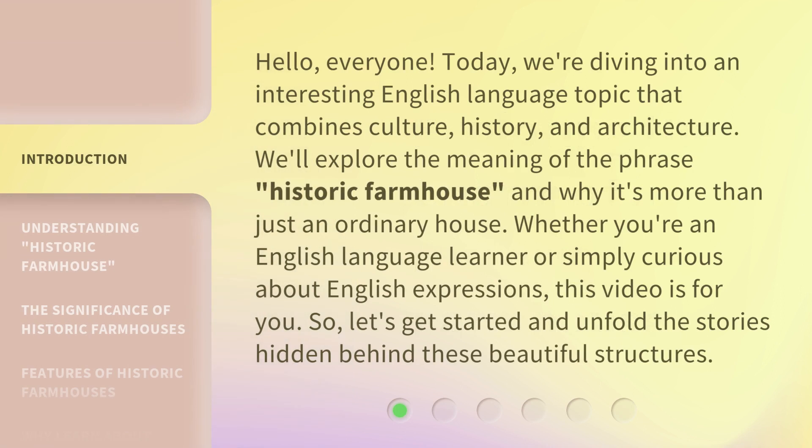Hello, everyone. Today, we're diving into an interesting English language topic that combines culture, history, and architecture. We'll explore the meaning of the phrase 'historic farmhouse' and why it's more than just an ordinary house. Whether you're an English language learner or simply curious about English expressions, this video is for you. So, let's get started and unfold the stories hidden behind these beautiful structures.